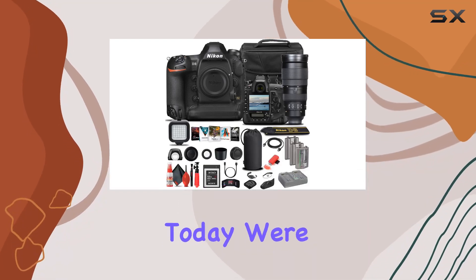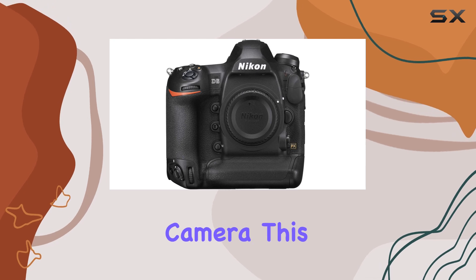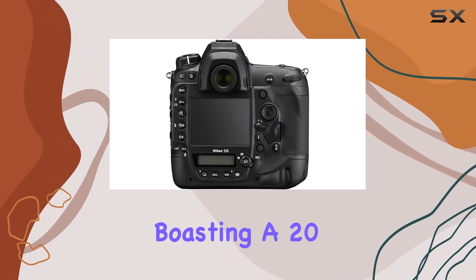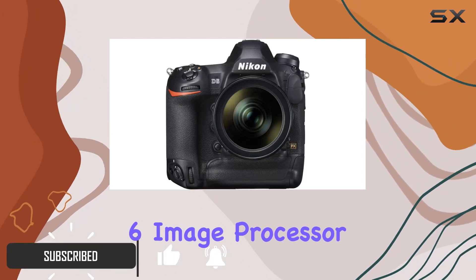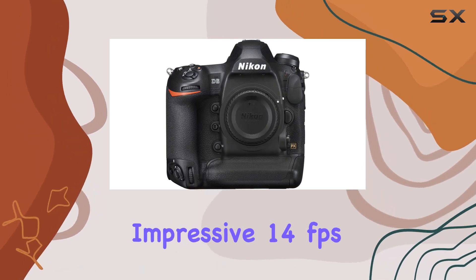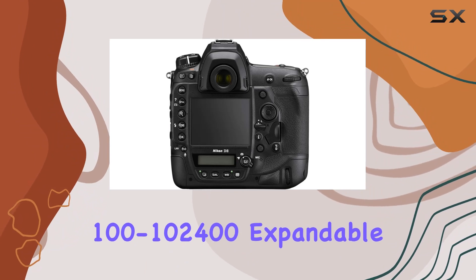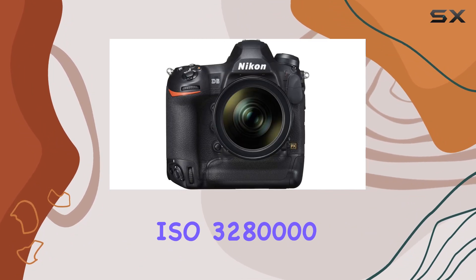Hey everyone, today we're diving into the powerhouse that is the Nikon D6 DSLR camera. This camera is the epitome of Nikon's DSLR lineup, boasting a 20.8MP FX-format sensor and X6 image processor. The result: an impressive 14 frames per second continuous shooting rate and a native ISO range from 100 to 102,400, expandable up to a mind-blowing ISO 3,280,000.